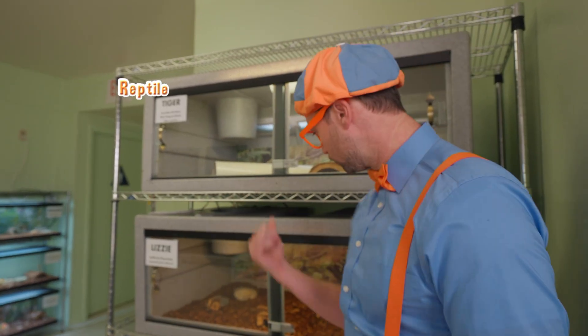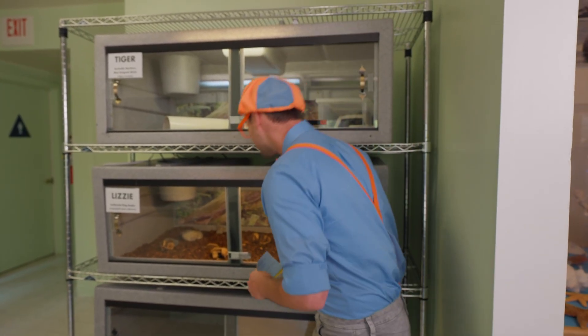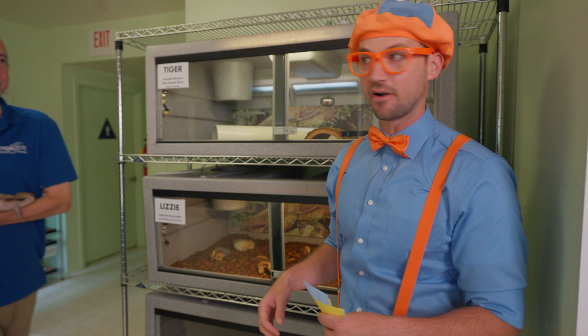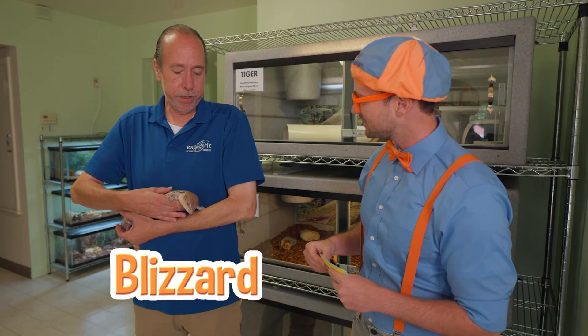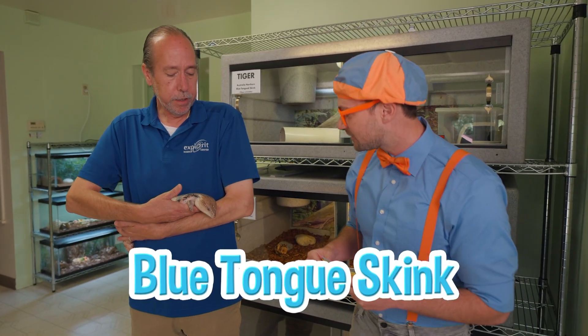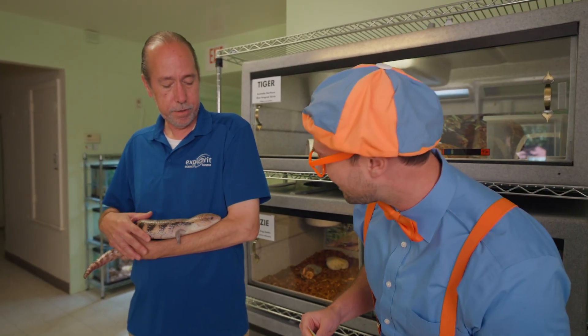Looks like two reptile enclosures. I don't see anything in here. I wonder where they are. Hey, David! Who's this? This is Blizzard. She's a type of lizard called a blue-tongued skink! Blizzard the lizard - and she's a skink? What a cool-looking lizard!